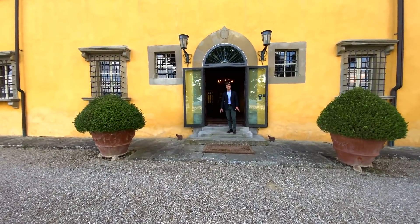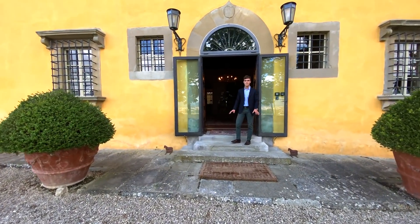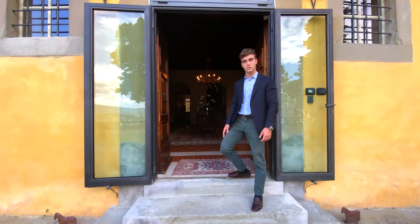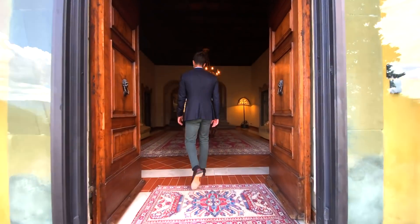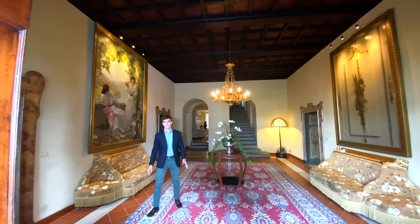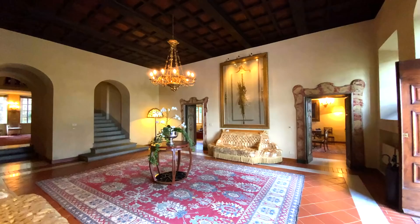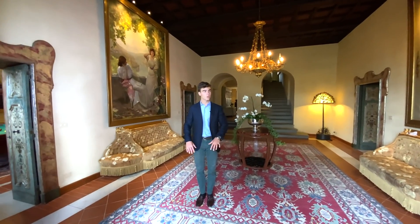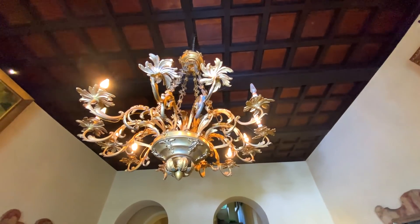Let's now have a look at the main villa. It is 930 square meters with 9 bedrooms and 9 bathrooms. As soon as you walk in, you find yourself in this huge and beautiful entrance hall. This room connects all the other rooms on this floor.